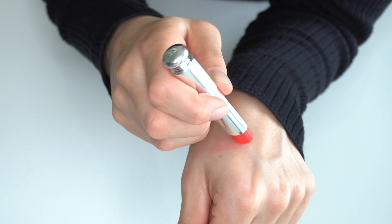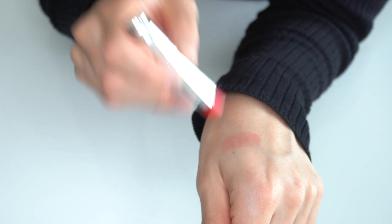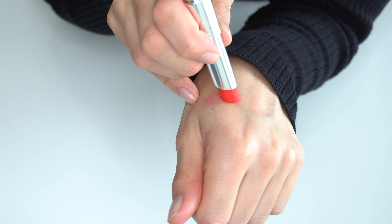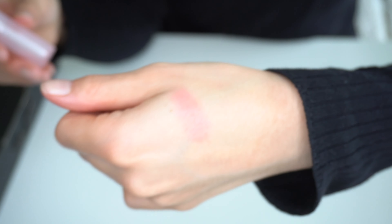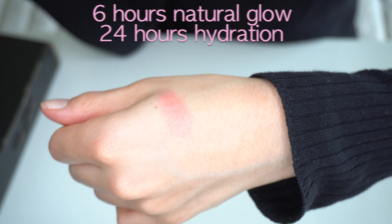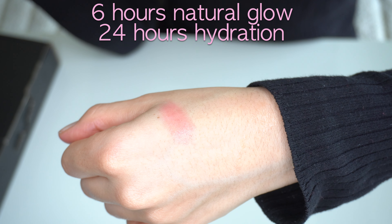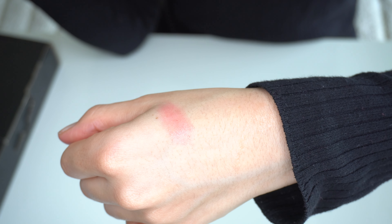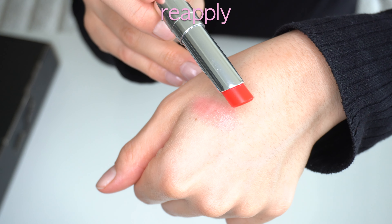Adding some more product, we can see that the color is a little bit sharper but not too much. Here we have a close-up — it feels really smooth and it has some shine to it. This lip balm will give you a natural glow for 6 hours and hydration for 24 hours. So if we want more color after 6 hours, we just reapply with some more product.